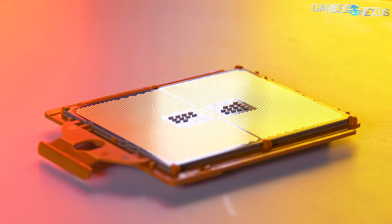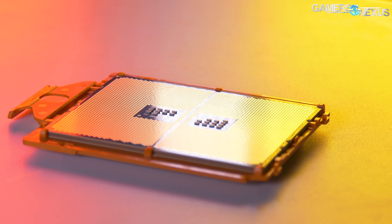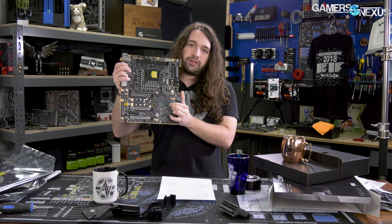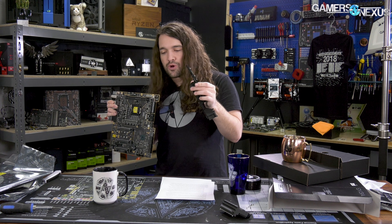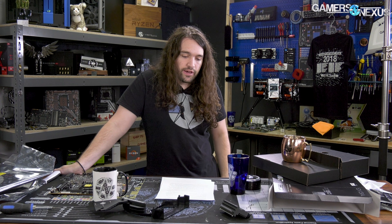The X570 chipset should run at about 15 watts, which is a significant change in raw numbers versus 6 to 8 watts for X470, but not a significant change in cooling requirements. Looking at a motherboard — the chipset is a small part, and most companies put big blocks on them. Although you could argue it's for thermals, realistically you could run the board without that cooling just fine unless you're doing extreme overclocking. The chipset can get hot when doing things like RAID SSDs, really hammering the I/O, but in general you don't need much cooling — it can be passively done.